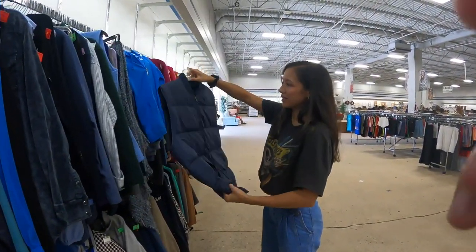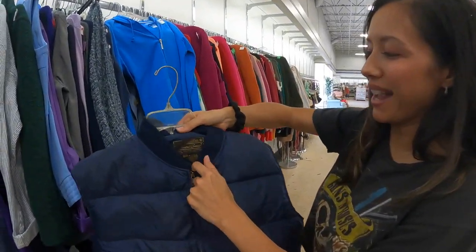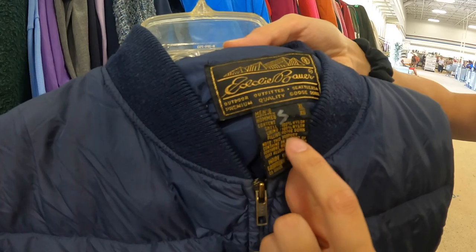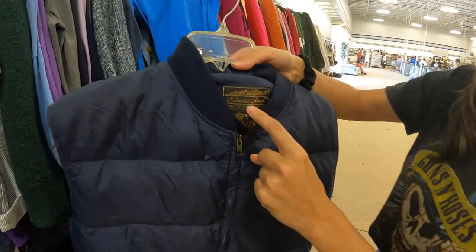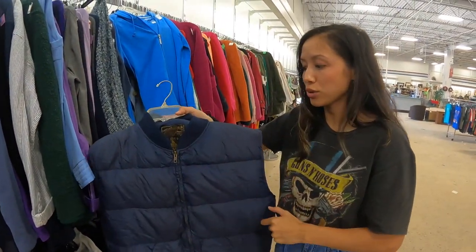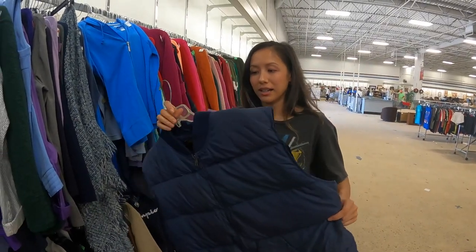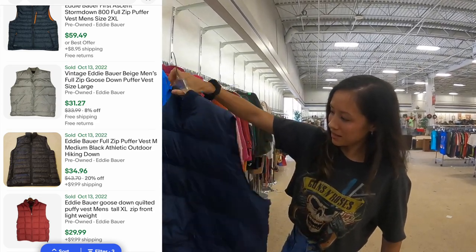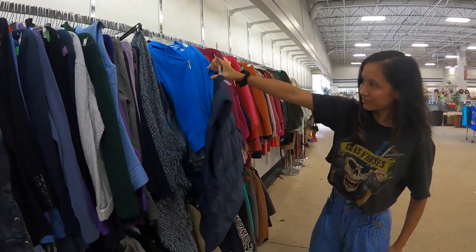As soon as I turned the camera off she found something — second pole magic. It's Eddie Bauer with goose down. We don't normally pick up Eddie Bauer, but when it's got goose down it may be a good pickup after all. Should be solid. We'll look it up and see. Nice — solid start.